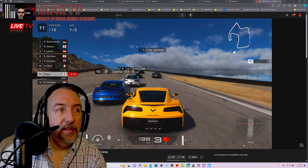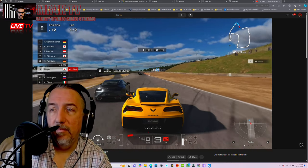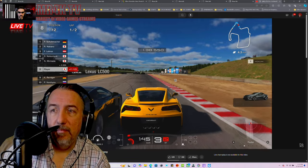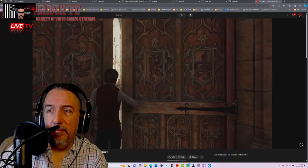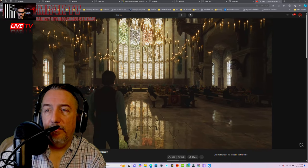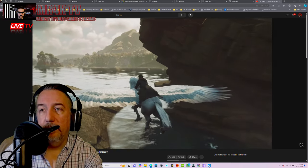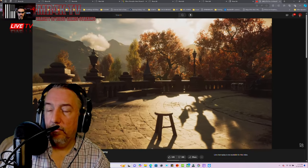Gran Turismo can now render traced reflections between cars during gameplay while continuing to support the targeted 60 frames per second. That boost in ray tracing is also delivering big wins for Hogwarts Legacy — not only better reflections and a greater variety of reflective surfaces, but also further realism in the casting of shadows.